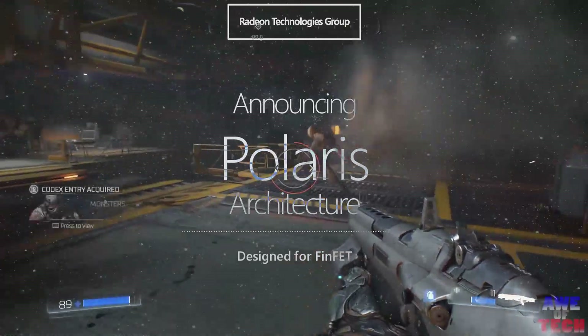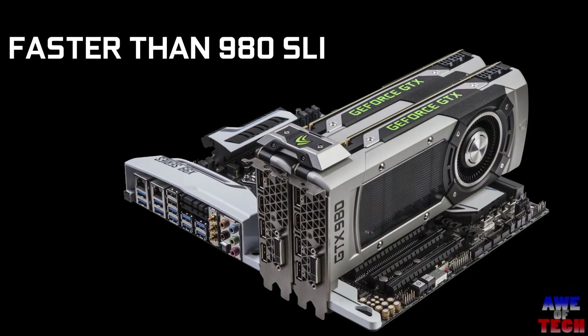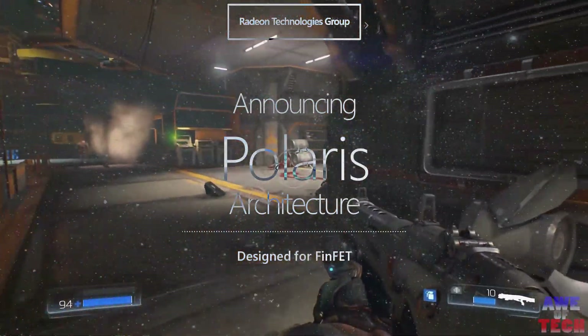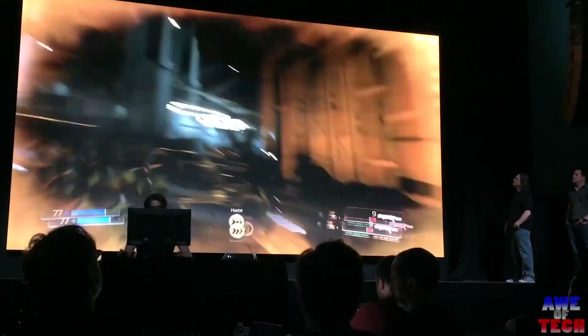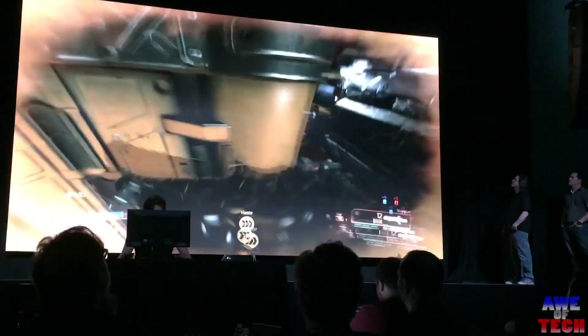The GTX 1080 is said to outperform two GTX 980s in SLI with an MSRP of $599. It's on the higher end of the price spectrum and delivers serious performance with GDDR5X memory from Micron. Watching it run Doom at 200fps at 1080p Ultra on Vulkan at the launch event on the 6th was pretty amazing.